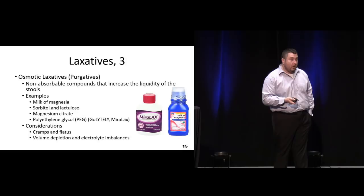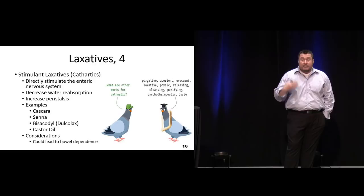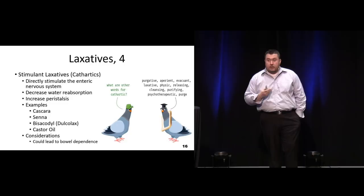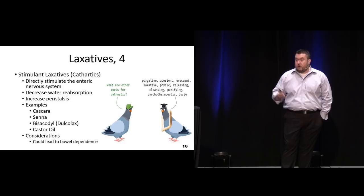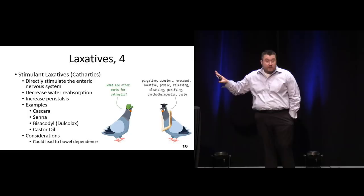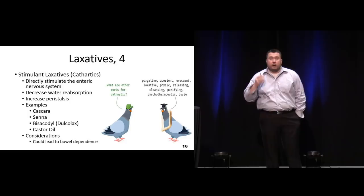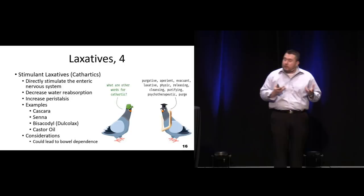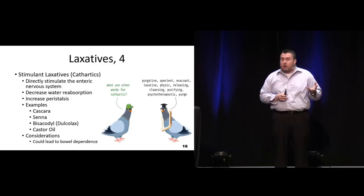Then you have your true cathartics - the ones that stimulate the bowel, increase motility, and lead to evacuation. The bad thing about these agents, which some people use every day, is they can lead to dependence. If someone takes one of these every day, their bowel is going to get used to it and they're going to lose some of their parasympathetic control - they'll have to use it every day otherwise they won't have regular bowel movements. We usually try to avoid these if at all possible. Bisacodyl or Dulcolax is our most effective and safest one, but any of them can lead to dependence over time.